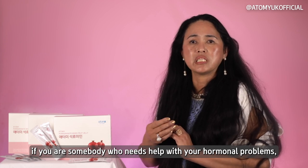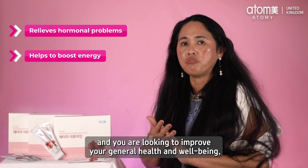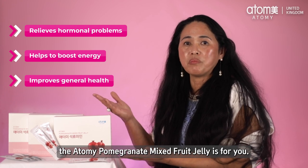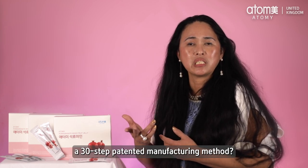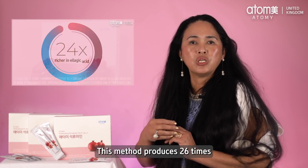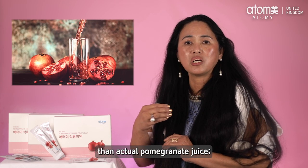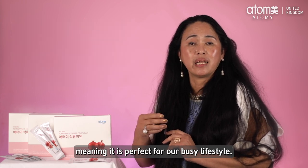They're always telling me how good it tastes and how it helps their skin. If you are somebody who needs help with hormonal problems, perhaps you suffer from low energy, and you're looking to improve your general health and well-being, the Atomy Pomegranate Mixed Fruit Jelly is for you. Did you know it has a 30-step patented manufacturing method? This method produces 26 times more ellagic acid per 30-gram sachet than actual pomegranate juice, meaning it is perfect for our busy lifestyle.